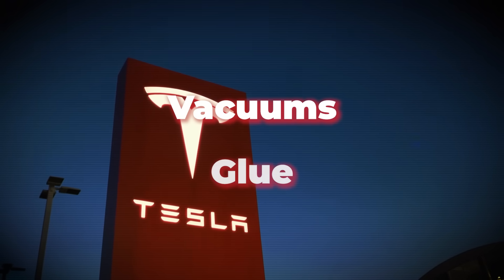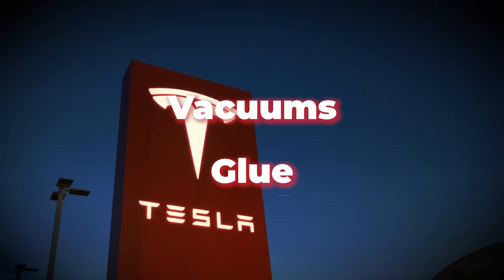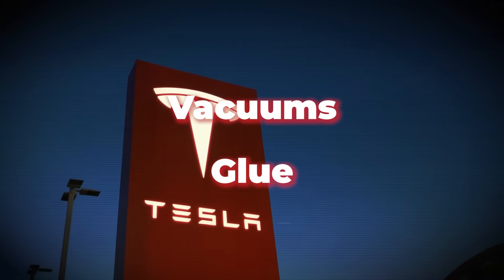And there are two key ingredients that are going to allow Tesla to solve all of those old body manufacturing problems forever: vacuums and glue. That might not sound exciting, but it is — or at the very least, it's pretty interesting.